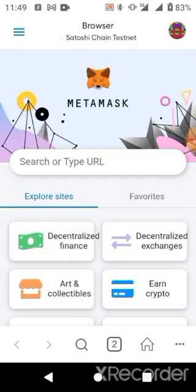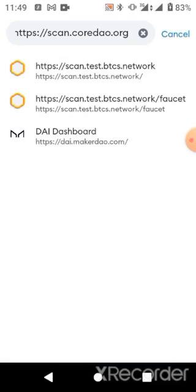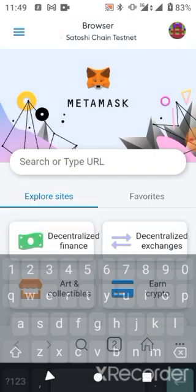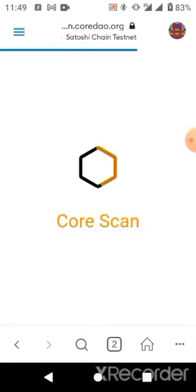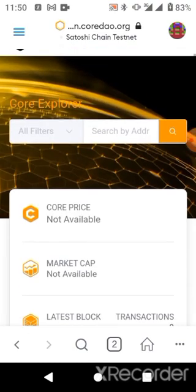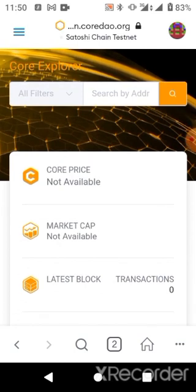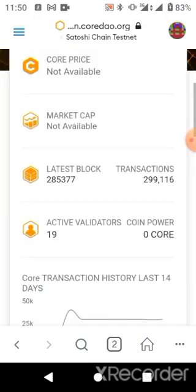You can do this in two ways — through manual settings, or through the process I'm showing right now. After placing your link, click Enter. Over here, scroll down. I'll show you that the Core price is not yet available and the market cap is not yet available either. Keep scrolling.